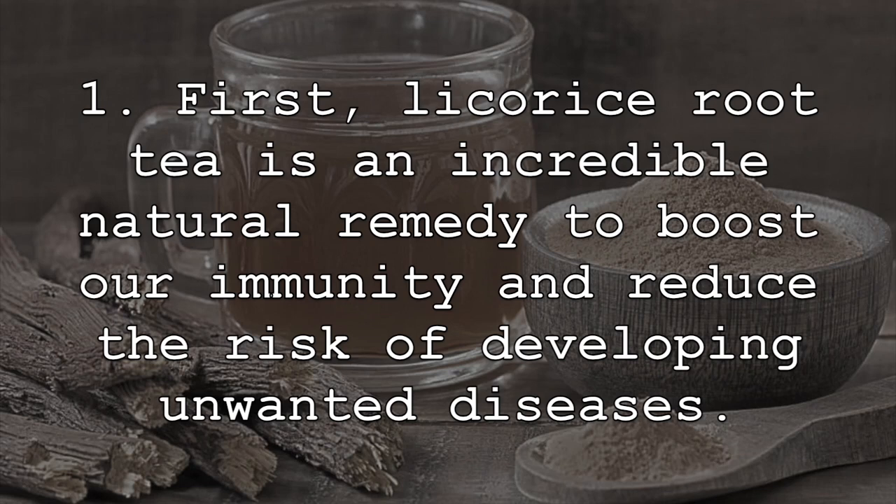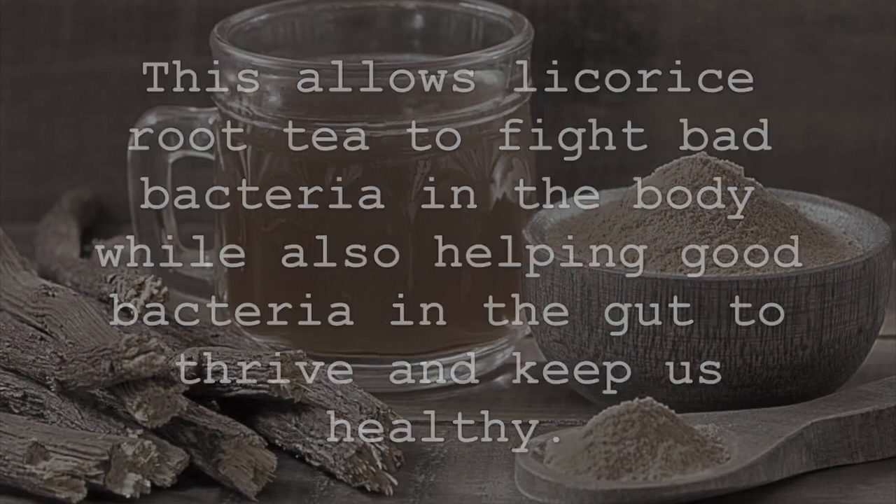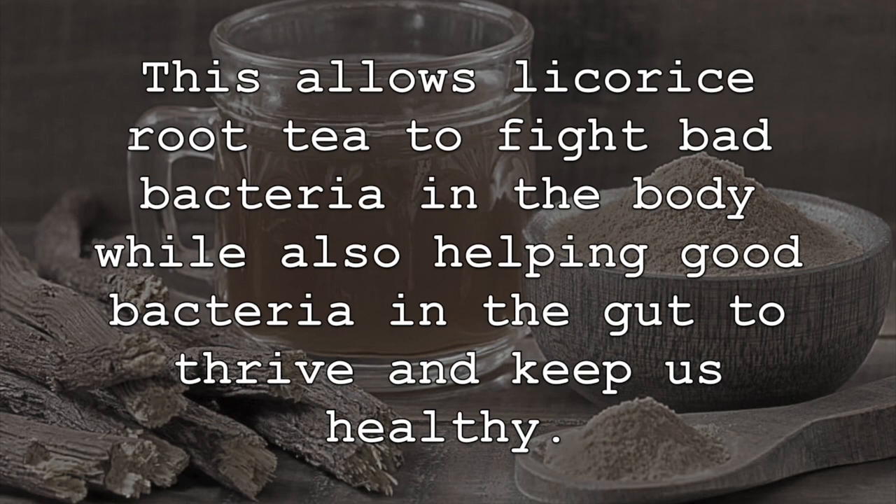First, licorice root tea is an incredible natural remedy to boost our immunity and reduce the risk of developing unwanted diseases. In fact, there are hundreds of potent compounds in licorice root tea that have antibacterial, antiviral, and antimicrobial properties. This allows licorice root tea to fight bad bacteria in the body while also helping good bacteria in the gut to thrive and keep us healthy.